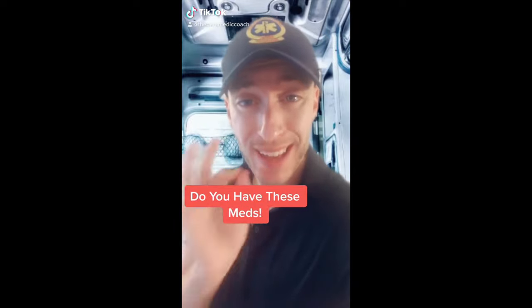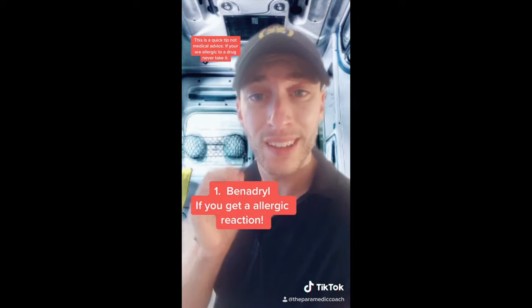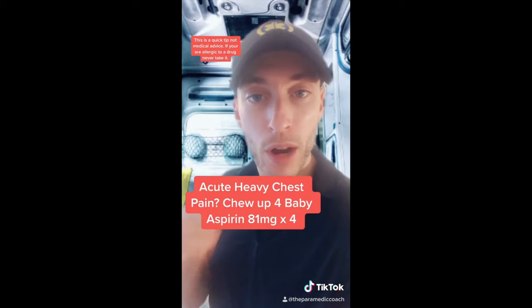There are two drugs I recommend everyone keeps at home. One is Benadryl — if you get an allergic reaction, take some Benadryl. Number two: if you have chest pain and think you're having a heart attack, take four baby aspirin, 81 milligrams each. Chew them up.